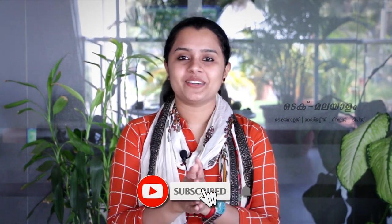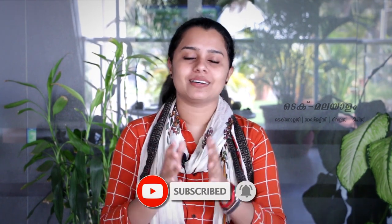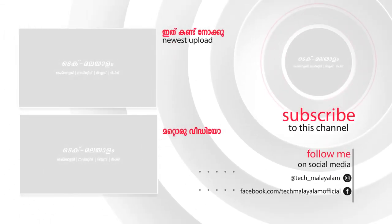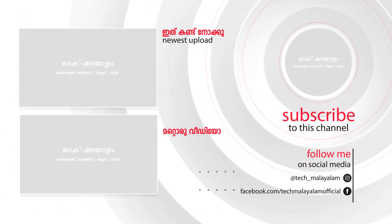We will review more details about new models in upcoming videos. See you next time. Thank you.